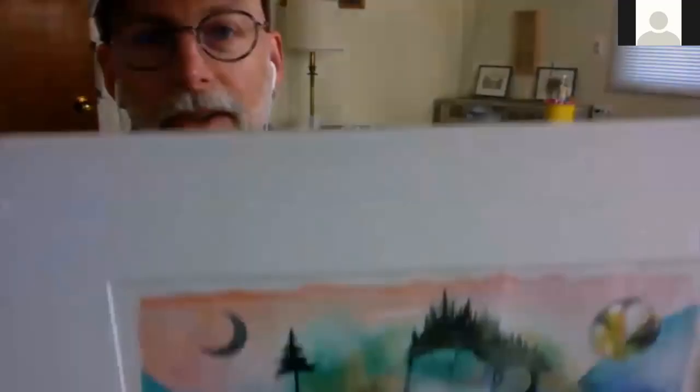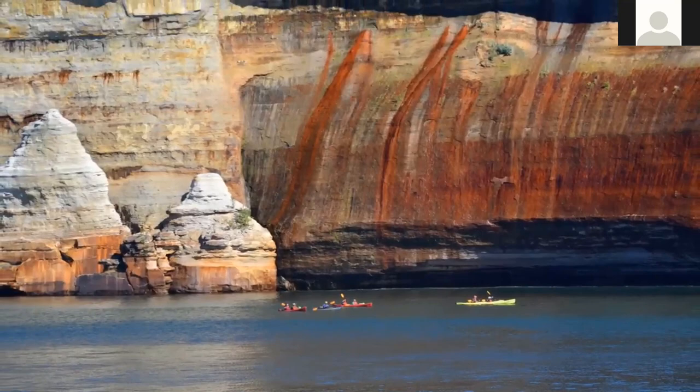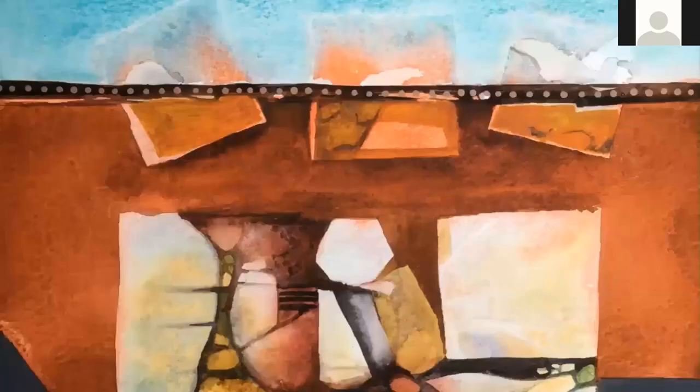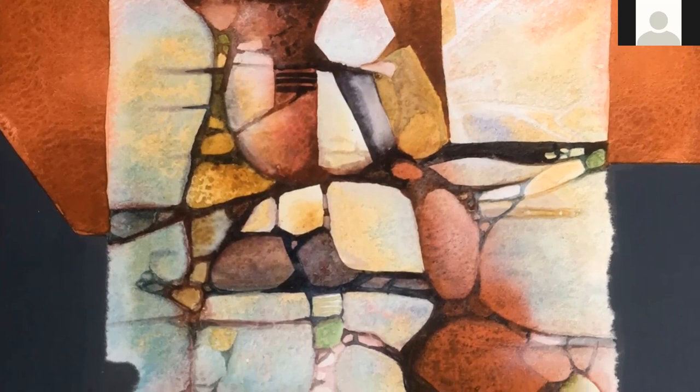Now that you know where Pictured Rocks is at Lake Superior, I'm going to talk a little bit about my art and how I create textures and shapes. Texture and color are some of the elements in my art that make it interesting. I study nature and then try to mimic or copy what I see. I've experimented with different materials that help me create natural-looking shapes on my art.